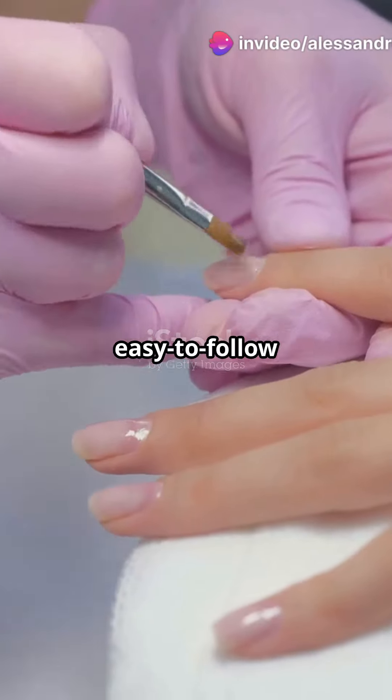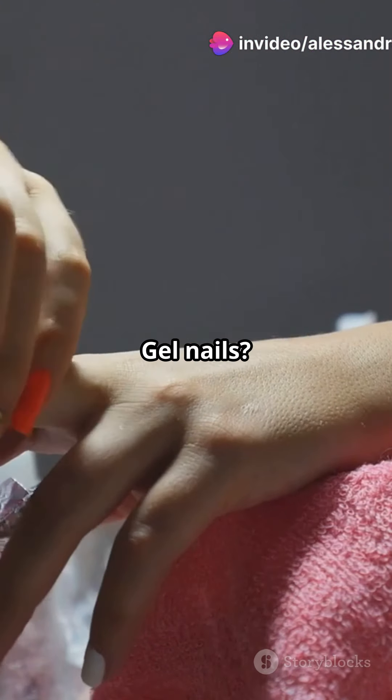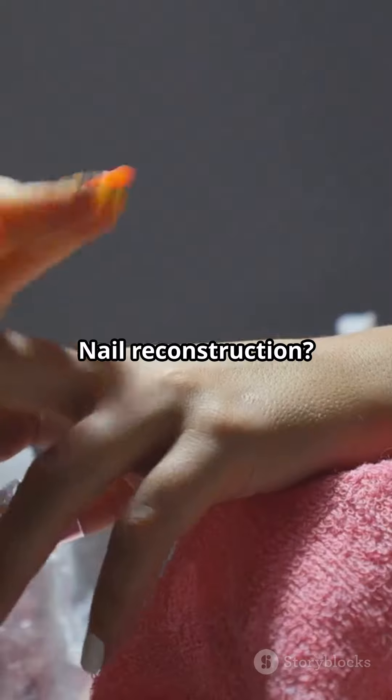This best-selling book is packed with easy-to-follow tutorials that cover all the techniques you need to know. Gel nails? Check. Nail reconstruction? Double check.